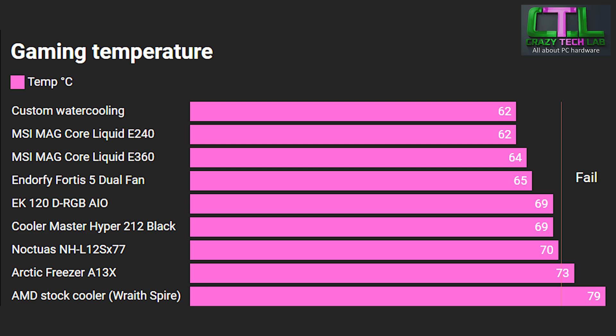First up are the gaming temperatures, achieved by running Metro Exodus Enhanced Edition for a five-run loop taking about five to ten minutes — a good indicator of a lengthy gaming session. We have a fail line at 70 degrees because anything easily getting over 70°C while gaming is probably a little bit too hot. My 9800X3D does seem to run slightly cooler than many samples, so bear that in mind — maybe 3–5 degrees difference. Looking at the bottom of the graph, the AMD Wraith Spire stock cooler isn't really cutting it — already at 79°C just in-game, so a very light CPU load and we're just a few degrees from potential throttling.